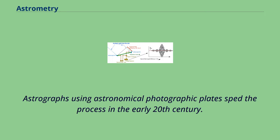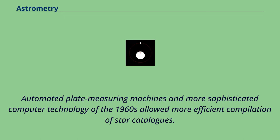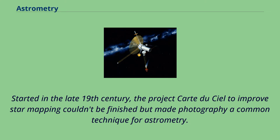Astrographs using astronomical photographic plates sped the process in the early 20th century. Automated plate measuring machines and more sophisticated computer technology of the 1960s allowed more efficient compilation of star catalogs. Started in the late 19th century, the project Carte-du-Ciel to improve star mapping couldn't be finished, but made photography a common technique for astrometry.